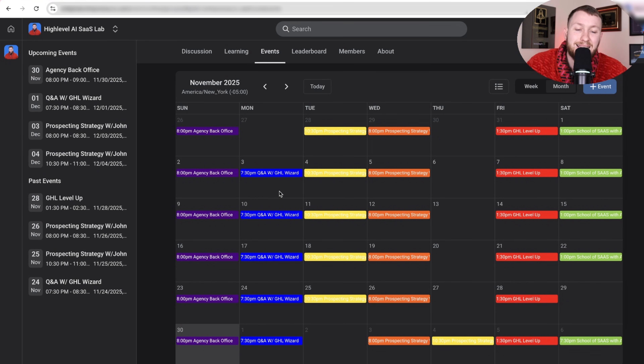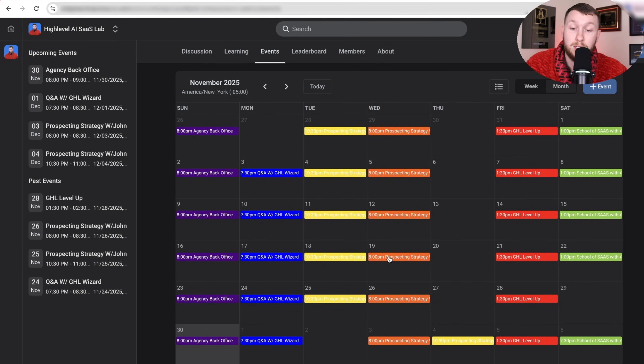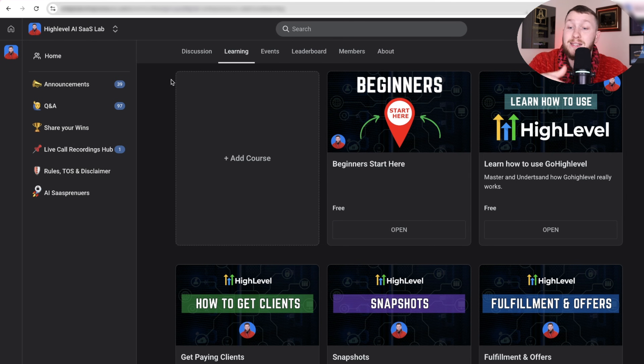We have trainings on how to get clients, systems, snapshots, master High Level, sales scripts, AI prompts, agency snapshots, white-label onboarding videos, guides for your clients, premium snapshots, AI trainings, and so much more — all free when you sign up with my link. On top of that, I've added six live coaching calls per week that you can attend for free. We have calls with me, with John, with Anna, with John Demetrius, with Cedric — all real agency owners selling the very thing you're trying to sell.